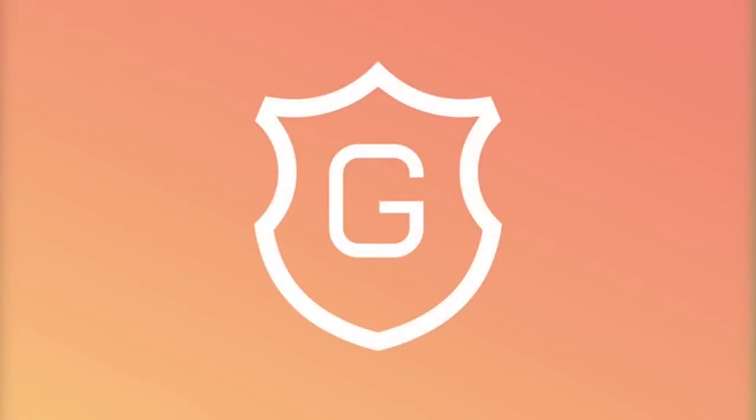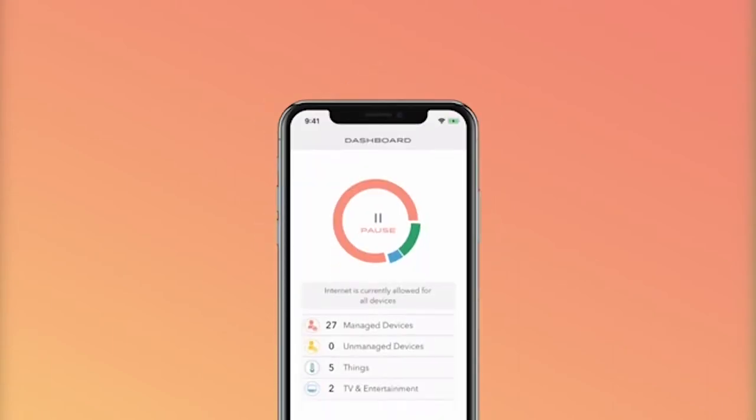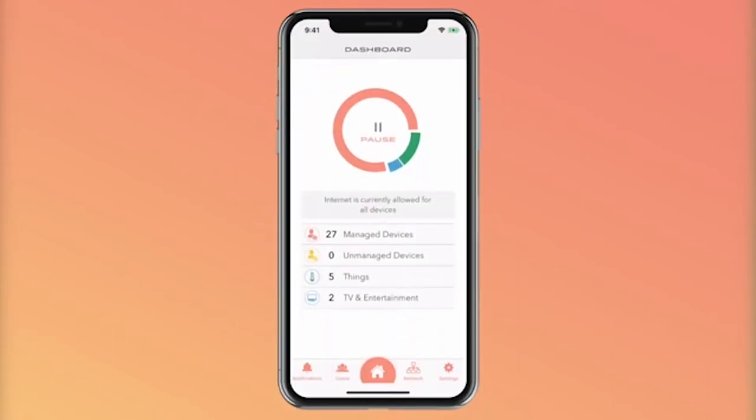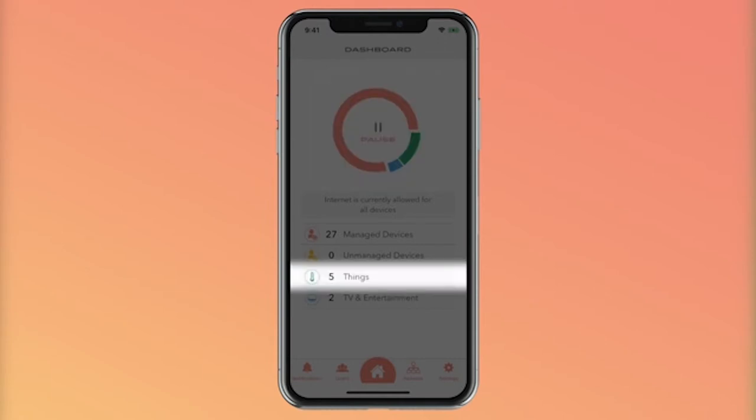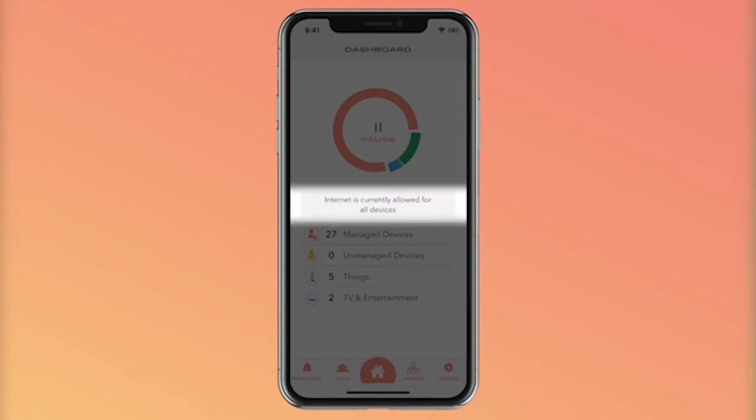With the Gryphon smart Wi-Fi mesh system, you get all this and more. This tri-band AC3000 system is a strong performer, offers extensive parental controls, and comes with a one-year anti-malware and anti-virus subscription powered by ESET technology. It's an excellent choice for parents who want more control over what their children are doing online.